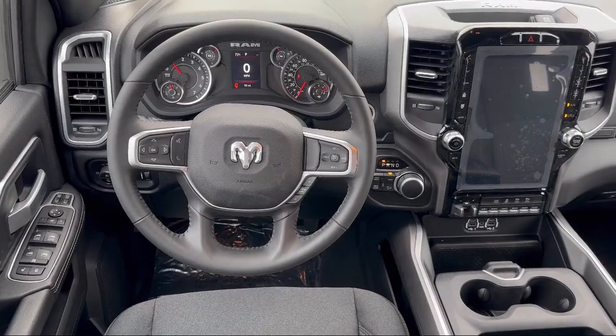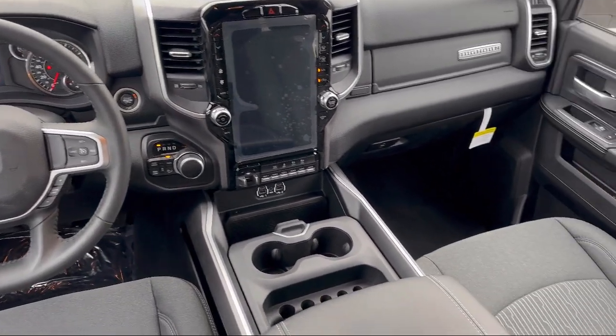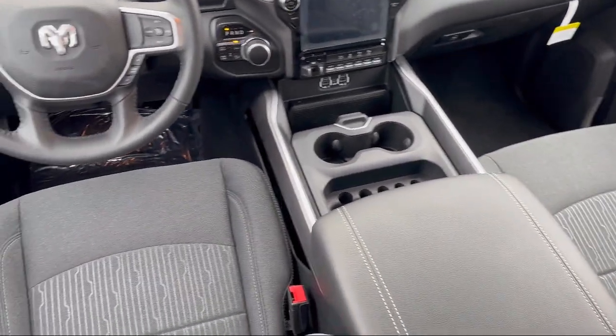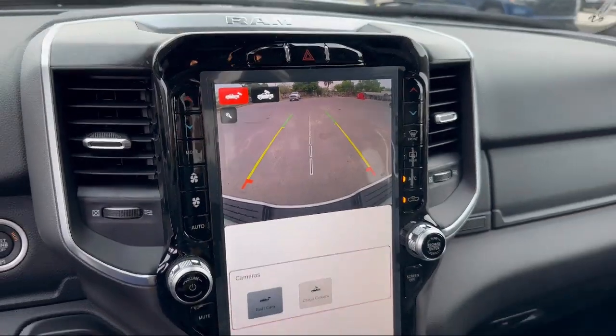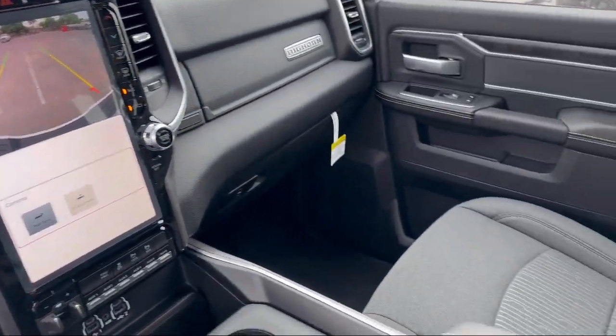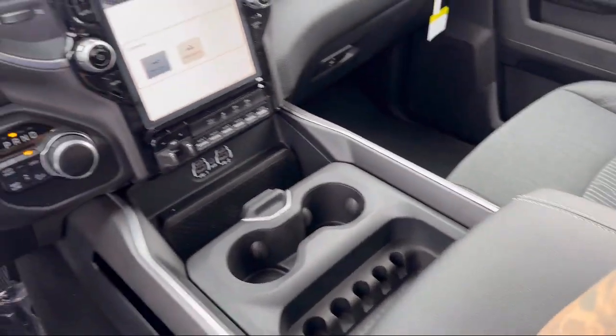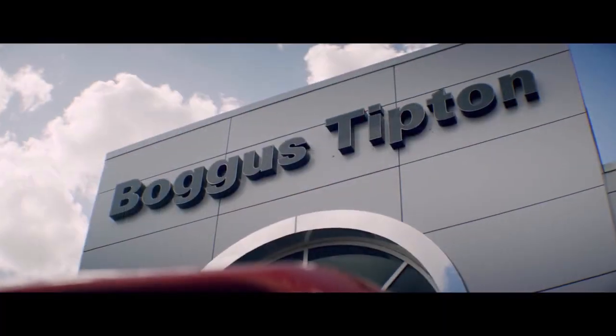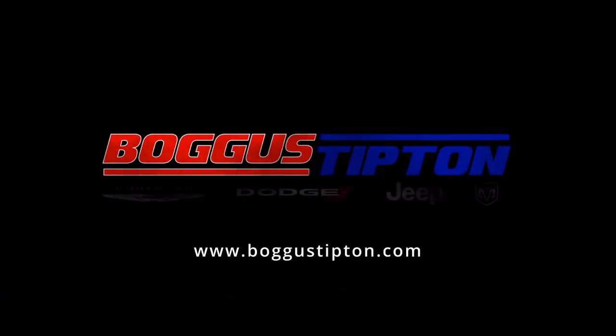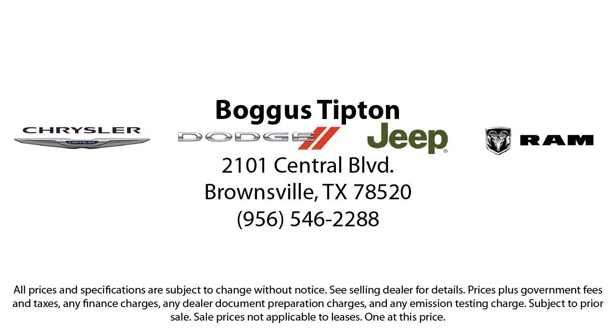Here at Bogus Tipton Chrysler Dodge Jeep Ram, we pride ourselves on superior customer service. Our professional and courteous staff is here to make sure that your dealership experience is as smooth as possible, from the moment you set foot in our showroom to the moment when you drive off our lot in your dream car — all that while offering the best deals and the lowest interest rates available. So come see us today. Bogus Tipton: Driving Tradition. We'll be right back.